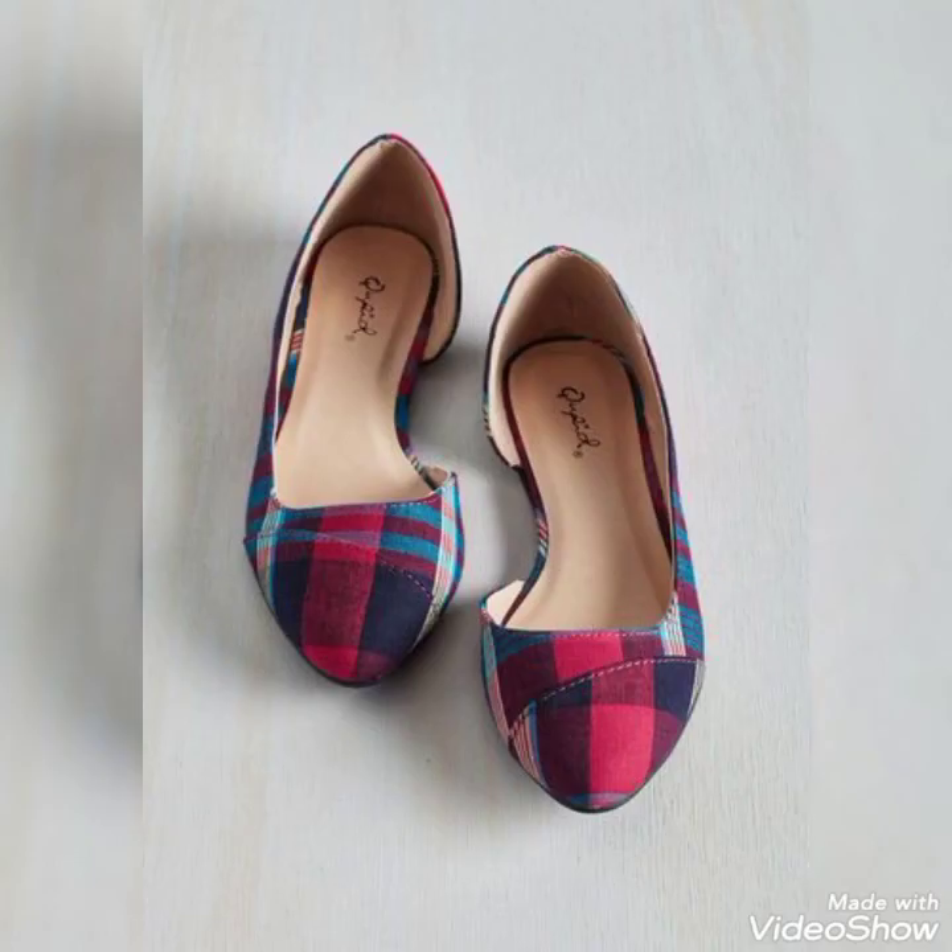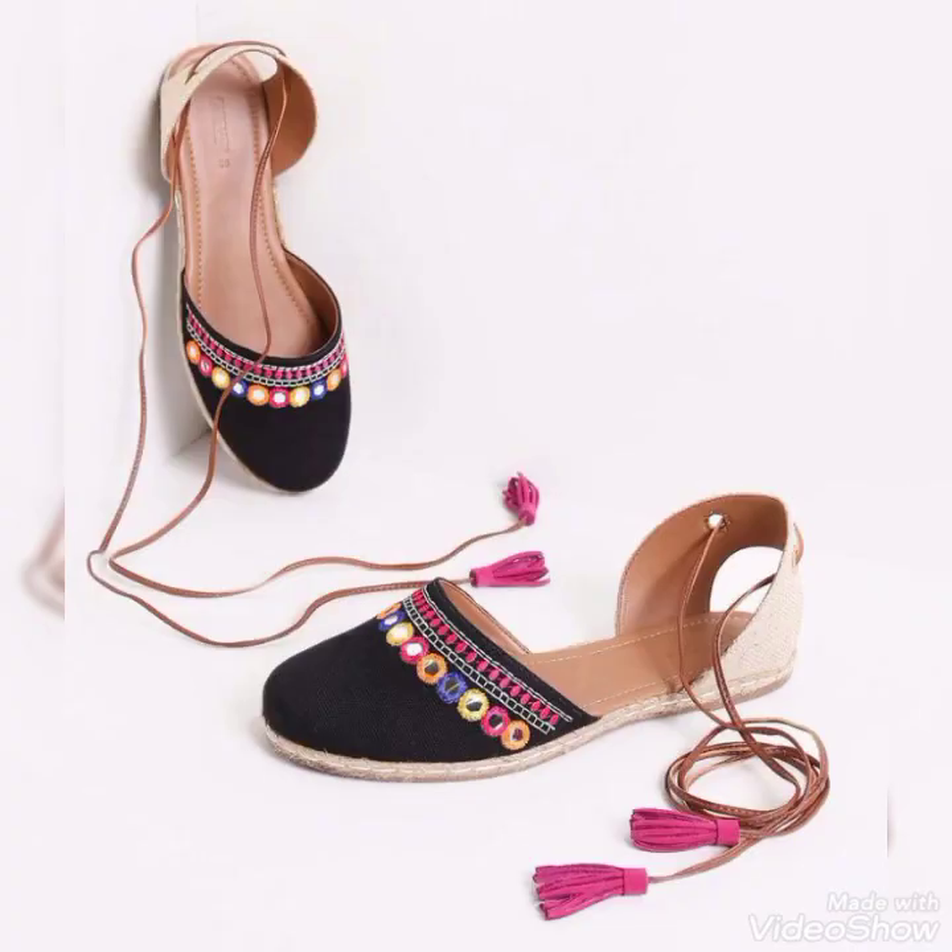Look how pretty and stylish the designs are. If you have any kind of question or query, you can write to me in the comment section — I'm always there, present to guide you to the best.